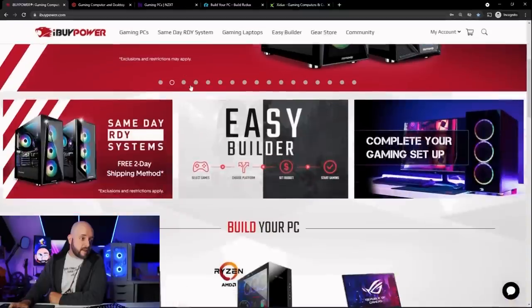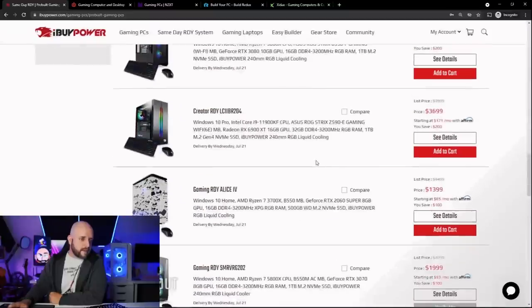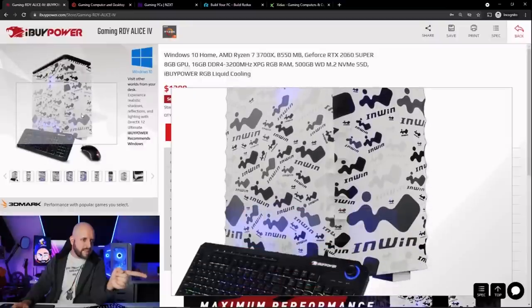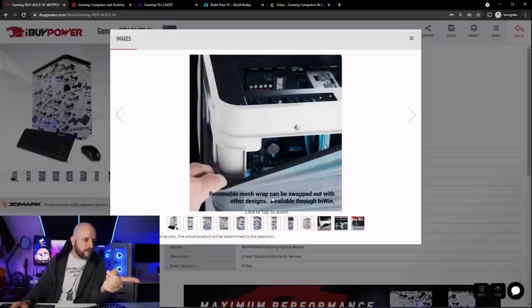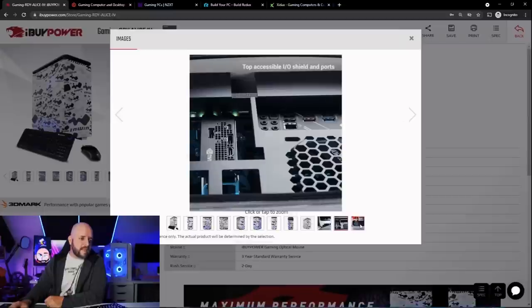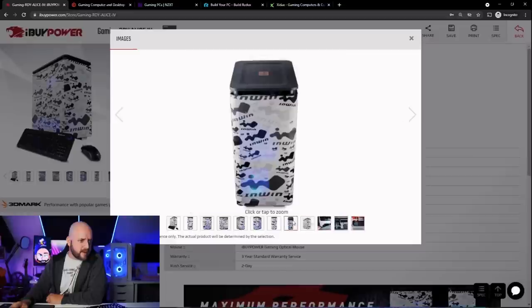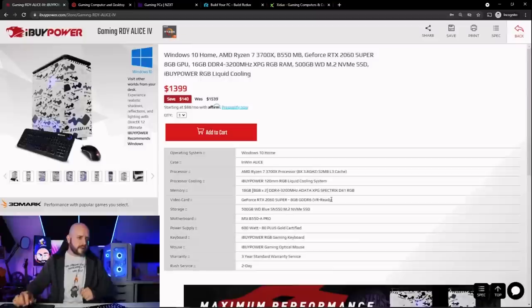Here we are — iBuyPower. They have a ton of same-day-ready systems. This caught my attention: there's an InWin Alice case — I've legitimately never seen this case before. It has a removable mesh wrap that can be swapped out with other designs, IO on the top. The specs are a Ryzen 3700X, eight cores, 16 threads, and a 2060 Super for $1,399 — $140 off. That's a decent deal. 600-watt generic power supply, keyboard and mouse, 500GB storage — short on storage, but storage is super easy to add.